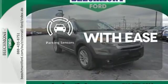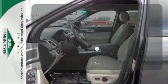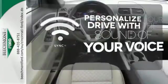The parking sensor lets you squeeze into those tight spots with ease. Personalize your drive with voice-activated SYNC technology.